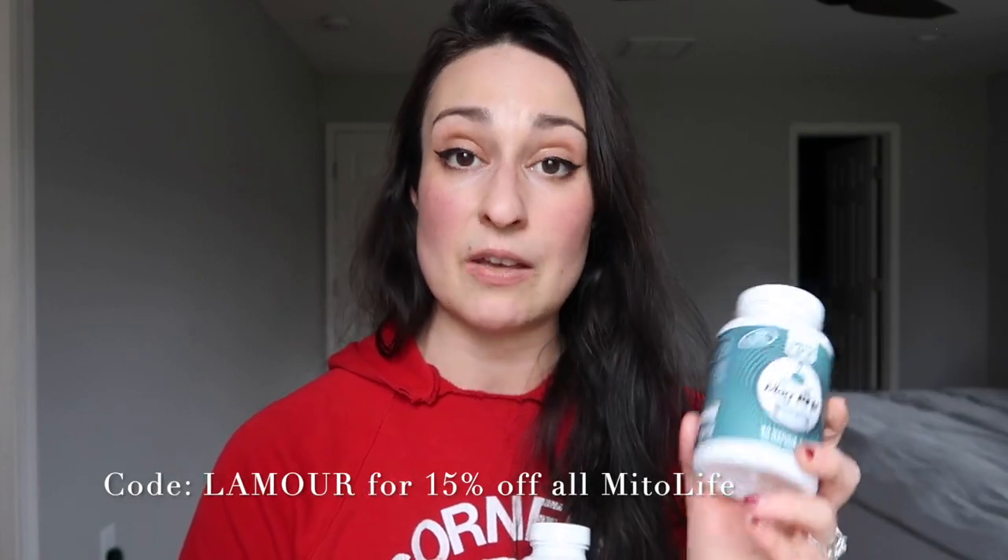I picked up the Mitolife probiotic and endotoxin reducer to try. I'm also currently working with the Mitolife Mag ATP — I'm undecided on it. I can really only take it in the evening before bed, otherwise I get a little digestive upset. He has reformulated this, taking out the L-threonate, which is the most expensive one, down to only the patented form of magnesium. This first formulation is currently on big discount — I think half price at $35. You can use my code LAMOUR, L-A-M-O-U-R, to get 15% off. Vitamin E is back in stock and Sheila G is going to be coming back in stock.